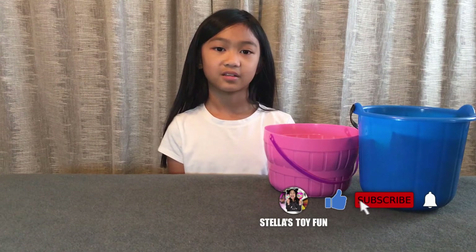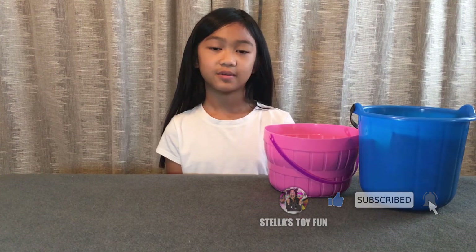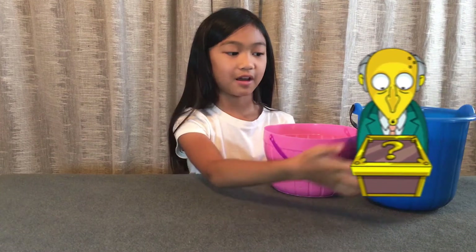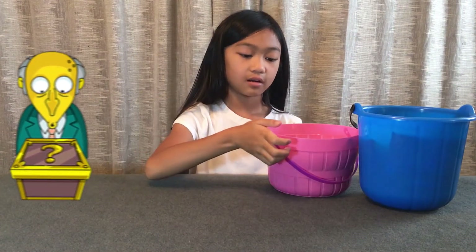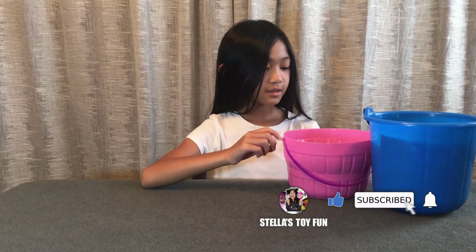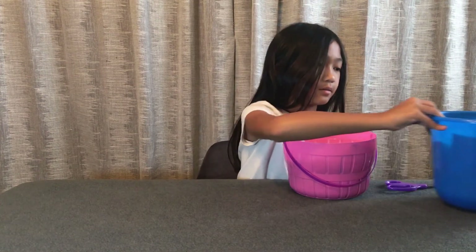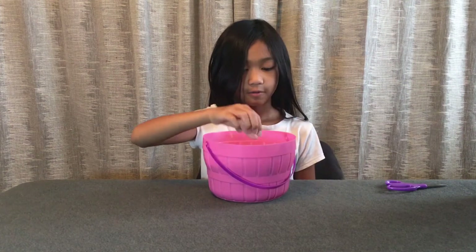Hey guys, welcome back to my channel! Today we're going to be doing a fidget haul, but today it's going to be a mystery — that's why all of the buckets are not clear. Anyways, let's get started with the fidget haul! I'm gonna pick the pink bucket.